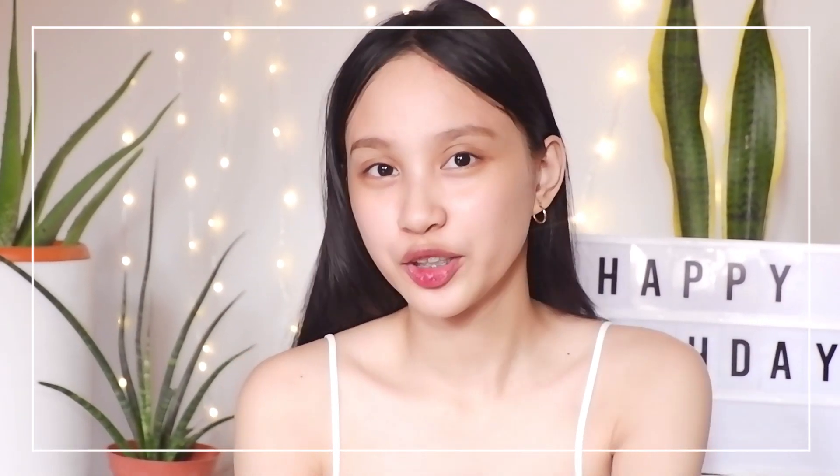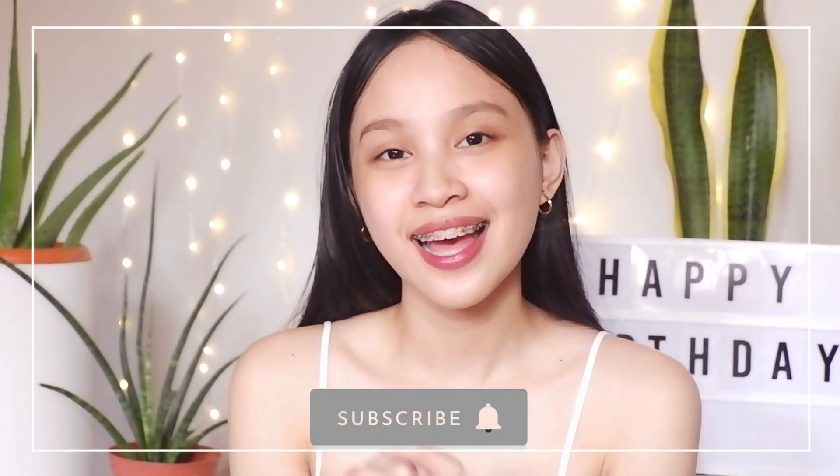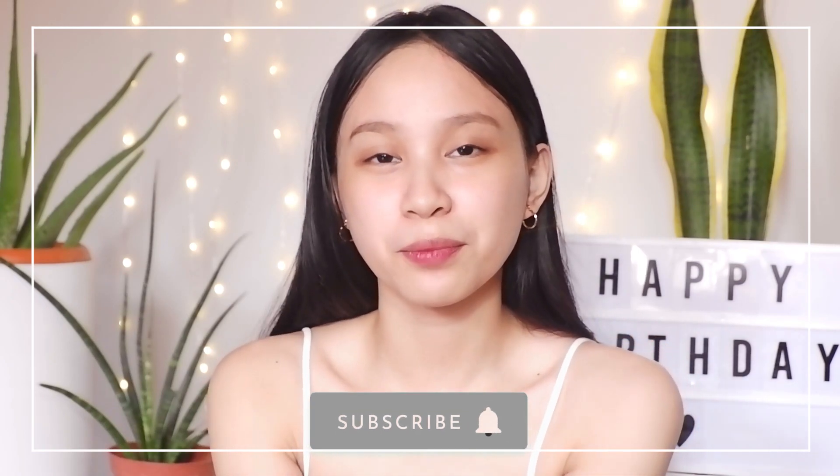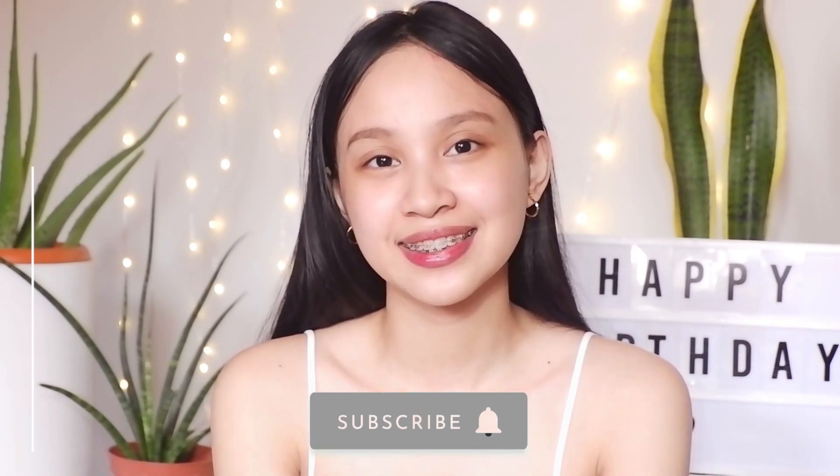Hello everyone, my name is Demi. If you're new here, please do hit the subscribe button and click the notification bell as well to get notified every time I upload a new video for you guys. So recently,